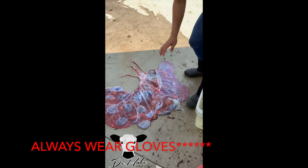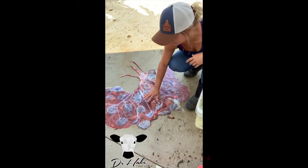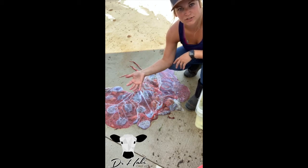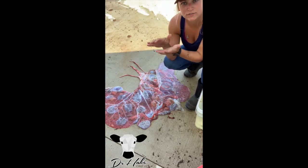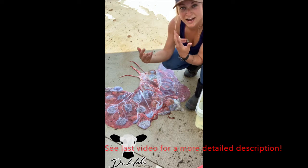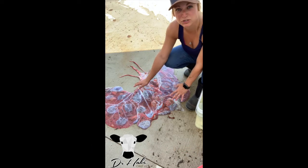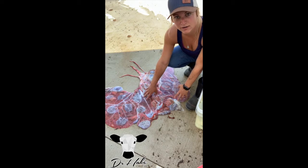I want to do a video of this bovine placenta — Dorothy just calved. I have a video of her passing this placenta, which we consider the third stage of parturition or calving. The first stage is getting that cervix to open up, the second stage is the calf actually being expelled, and the third stage is passing the placenta. This should be passed within 8 to 12 hours; Dorothy passed this in about two hours.